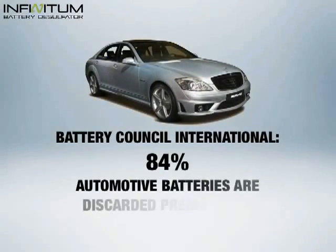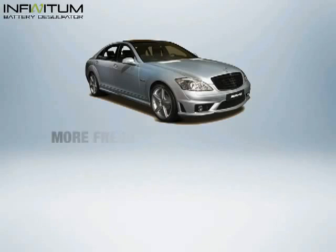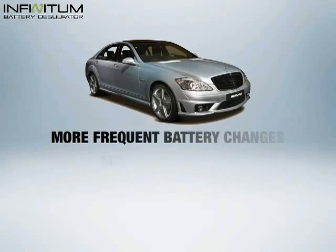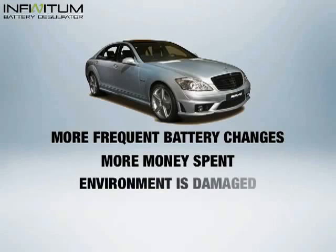According to the Battery Council International, 84% of automotive battery users discard their batteries prematurely. This means that many of us end up changing our batteries more often than we have to. We spend more money and damage the environment with more batteries thrown away every single day.